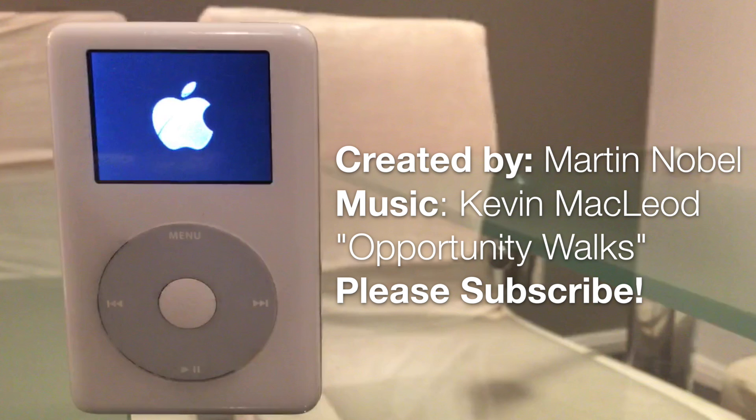If you have any questions leave them in the comments. If you want to check out more of my videos please click on the subscribe button. My name is Martin, thank you all for watching and see you all next time.